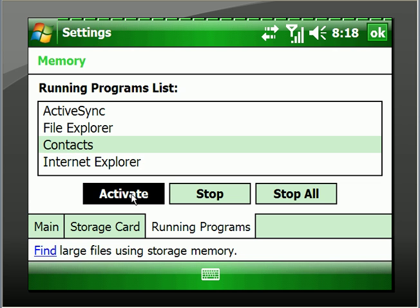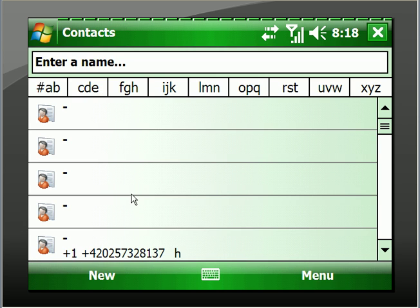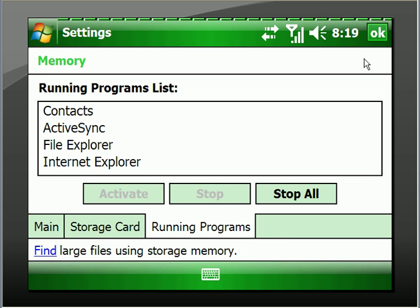So let's just go to Contacts — and there we are. Now the button here can be programmed to do many things through SPB Pocket Plus, and right now I've just got it programmed to minimize. So it will minimize the Contacts, but it hasn't closed them.